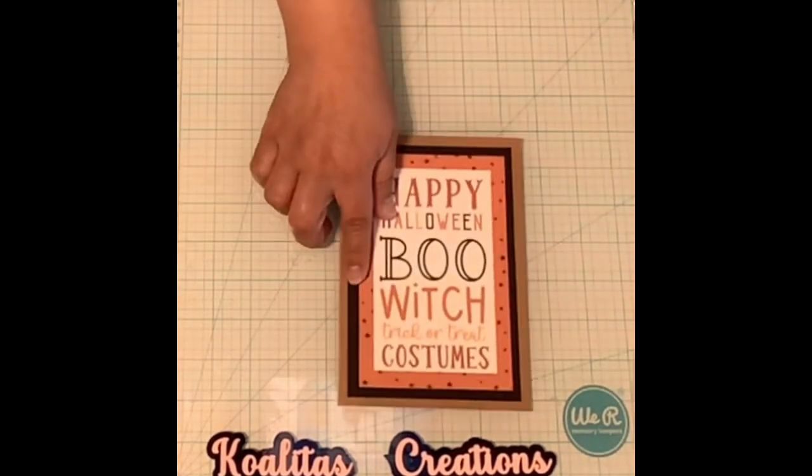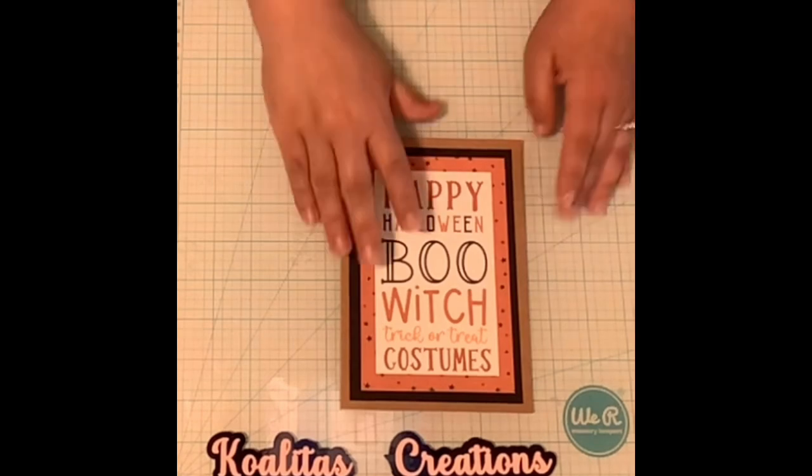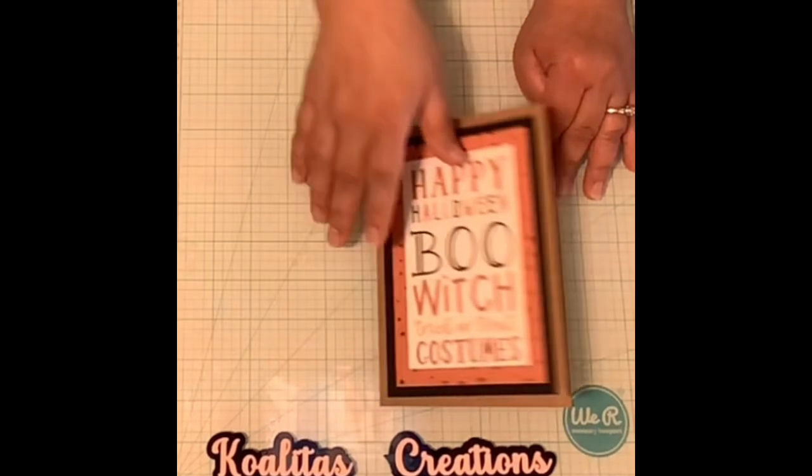So let's get started with what I made her. I'll start with the card. This is the card I made her and it says Happy Halloween Boo Witch Trick or Treat Costumes. You open it up and it has little witch feet — I thought that was really cute.